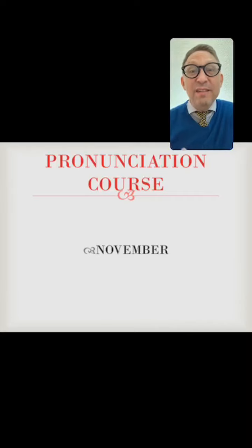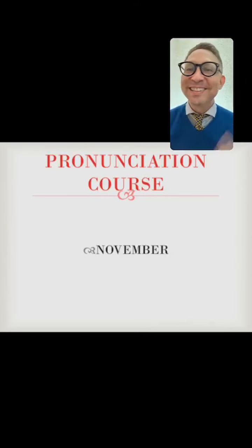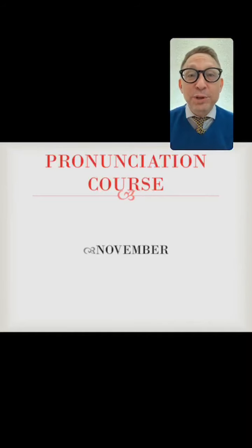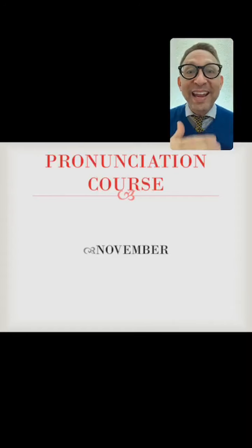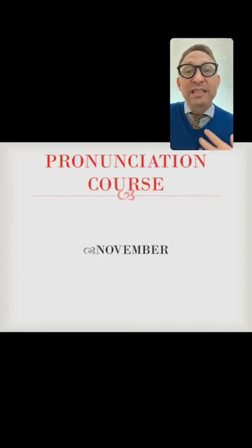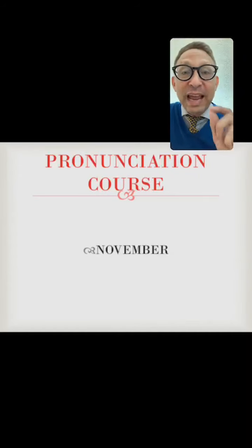If your country doesn't have PayPal, I will not ask you to pay. You'll simply share my post and tag me — that's your payment. What I want is to make the pronunciation course available for everybody. We call it payment in kind — I-N K-I-N-D — meaning you pay in a different manner, which is advertising my post and letting other people have the opportunity to join the course. If your country doesn't have PayPal, don't panic — I want to help everybody.